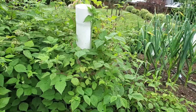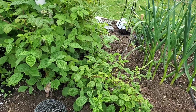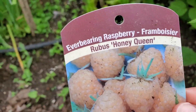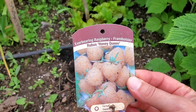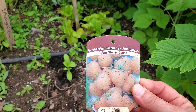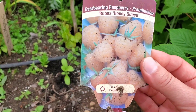Over here, these are my more unique raspberries. I have a fall gold and also an ever-bearing raspberry called honey queen, which I planted last fall. It gets whitish-orange colored berries that taste absolutely delicious — very different than your red raspberry, almost sweeter. Just a little bit of a different flavor but very, very good.